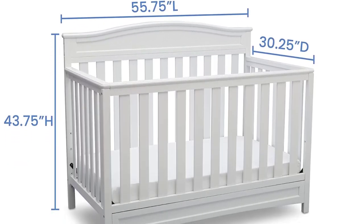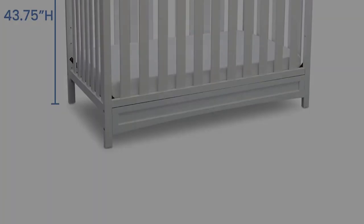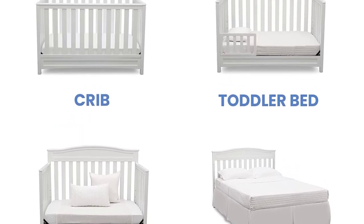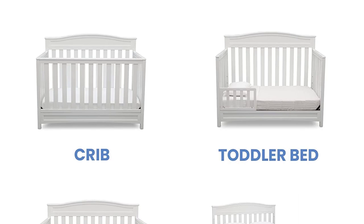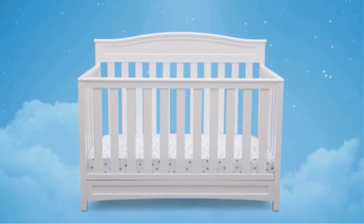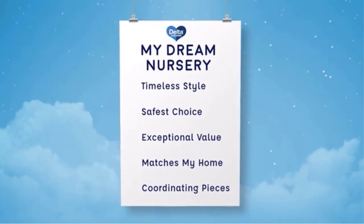It fits a standard-size crib mattress. Promising review: I love love love this crib. It's so cute — I put it together by myself, pregnant, in under an hour. The directions are easy to follow, and the hardware is delivered in a way that makes the process a breeze. I am so excited for our little one to enjoy it as much as I am already.